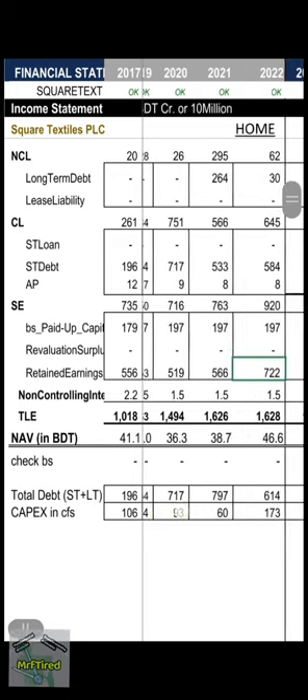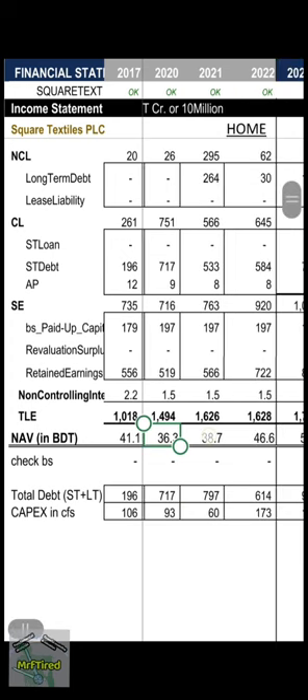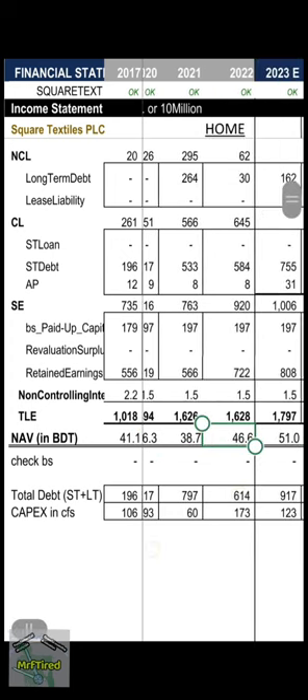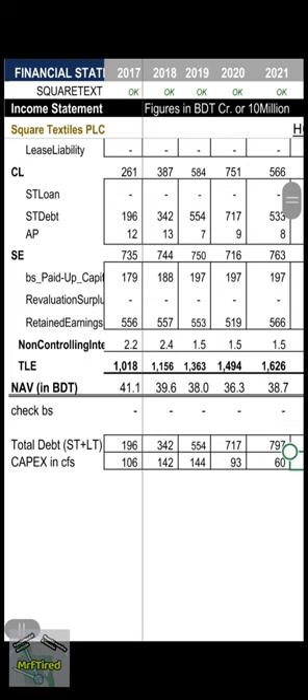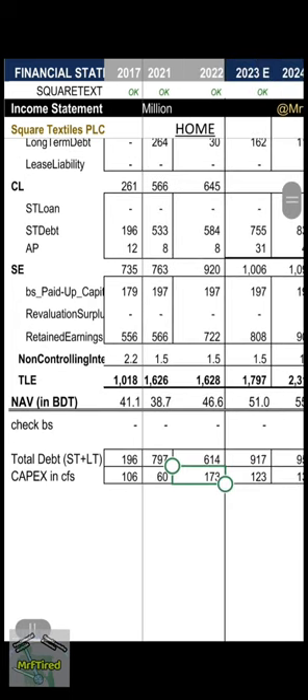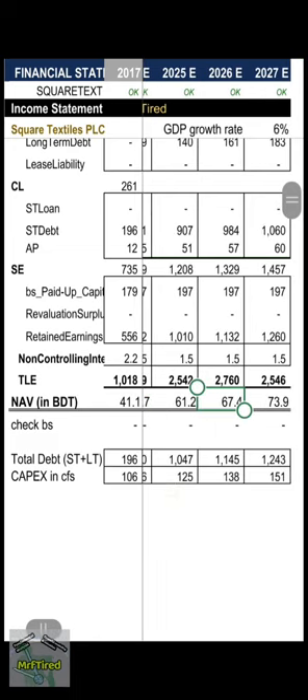Net asset value: 41, 39, 38, 36, 38, and 46. Total debt: 614 crore. Major CapEx was 173 crore. My projection: net asset value will reach 51, 55, 61, 67, and 73.9 in 2027.